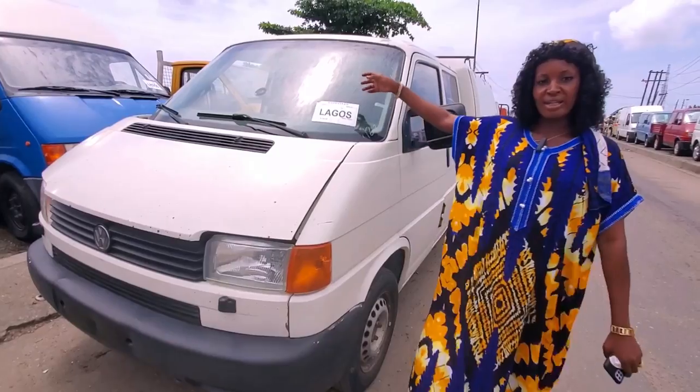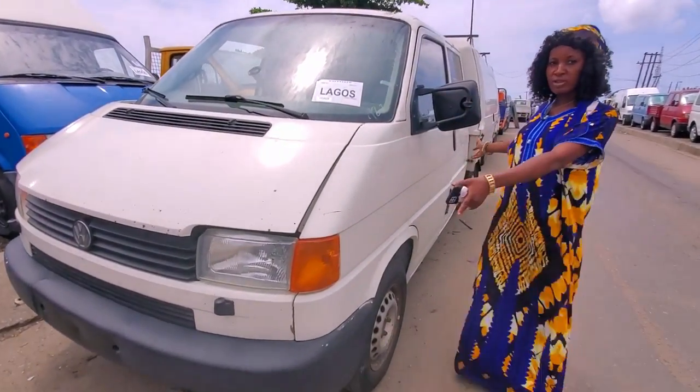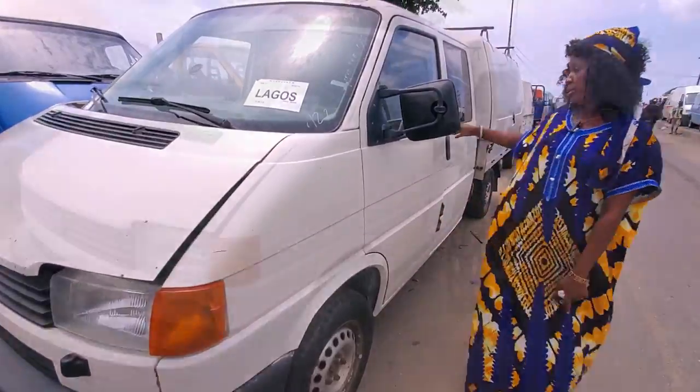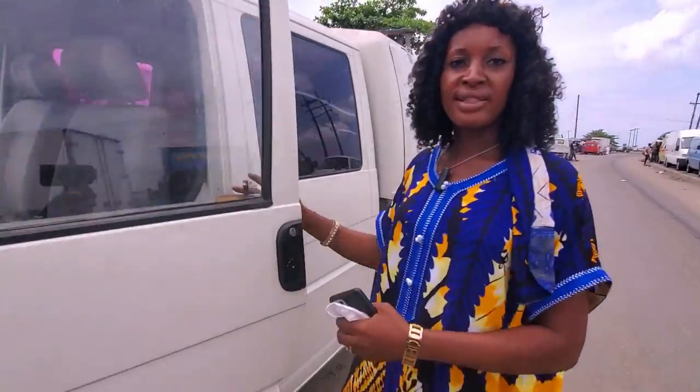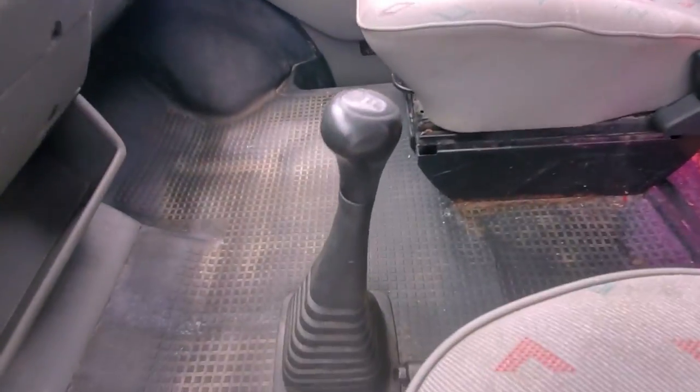This is another C4 pickup transporter. This one is also a double cabin, not single cabin. That's the driver's side — take a look at the inside. Manual drive.